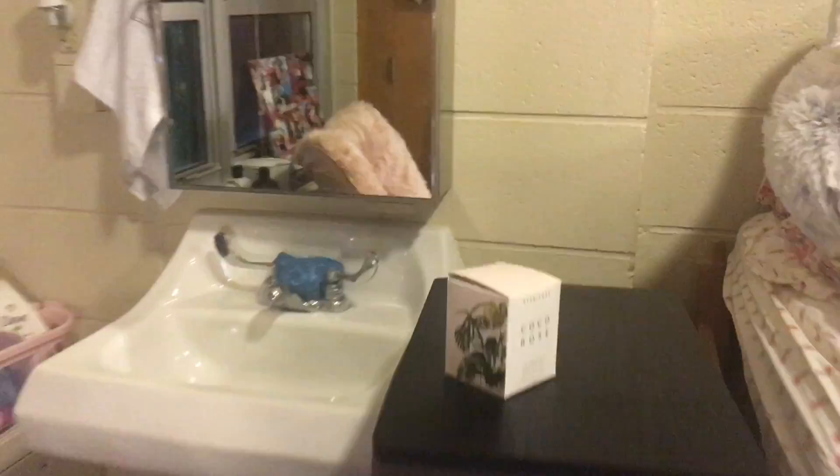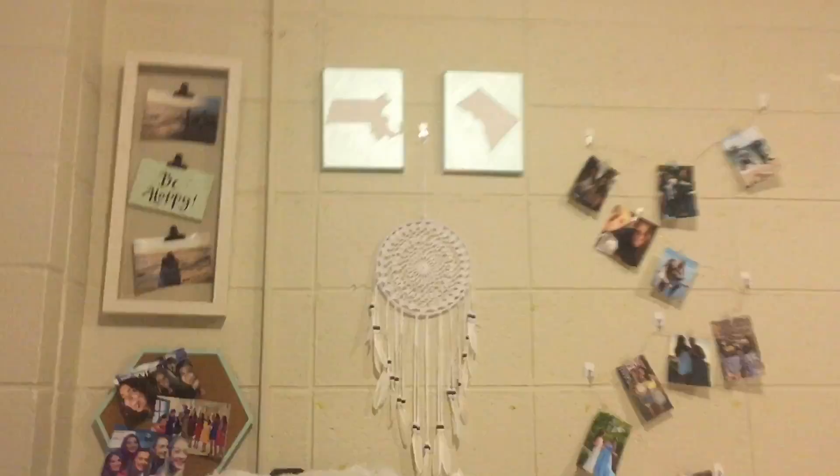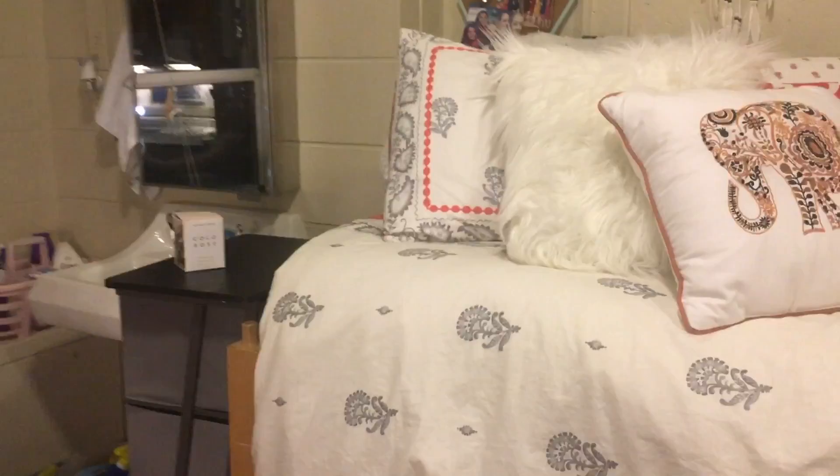Here we have some more storage, and then there's my side of the room — here's my bed. I definitely recommend bringing a lot of pictures to college; it's easy to get homesick, and seeing all those familiar faces when I wake up is really a nice touch to my day. I have Massachusetts and D.C. painted right there, a dreamcatcher, and here's my bedding from Bed Bath & Beyond. I also recommend bringing Christmas lights — it just makes your room feel more homey.